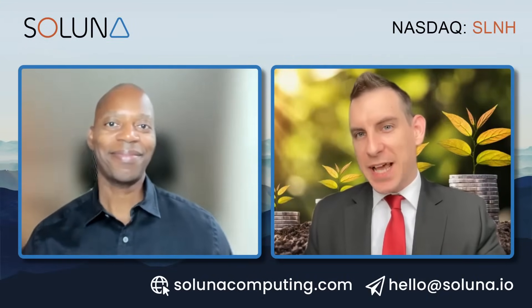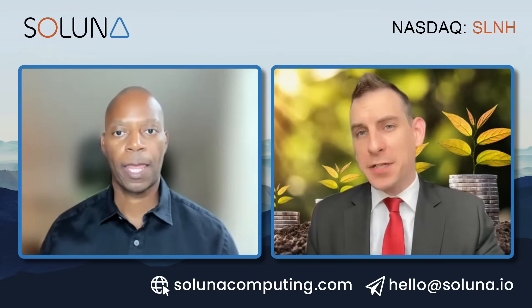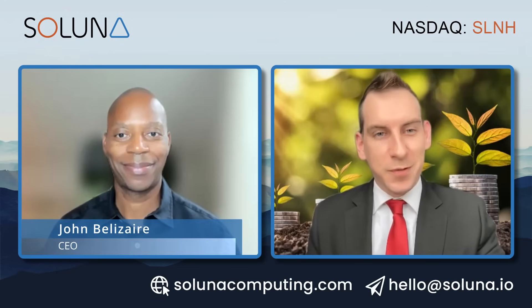Welcome back, ladies and gentlemen, to Saluda Computing — modular scalable data centers that convert wasted renewable energy into computing power for intensive batchable applications such as crypto mining. Joining us to discuss and take us through these pivotal projects from Dorothy, Sophie, Katie, and the variants within them, we have the CEO, John, to walk us through it.